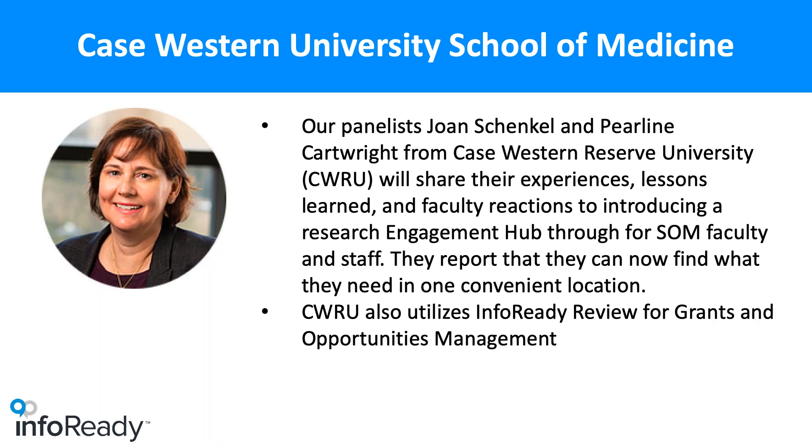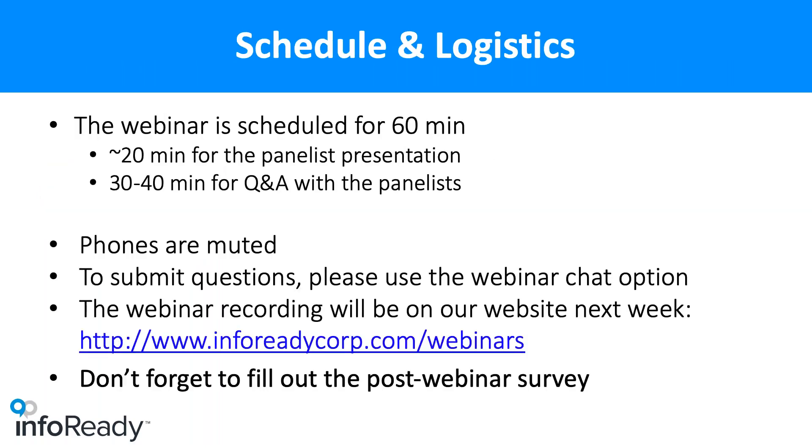Along with using Scale, they also leverage InfoReady Review across the campus. A little about the schedule for today: you're going to see a presentation for about 45 minutes. Joan will talk for about 15 or 20 minutes, then we'll show a quick demo of their Engagement Hub, and then we'll open the floor to general questions. If you have any questions, please post those.